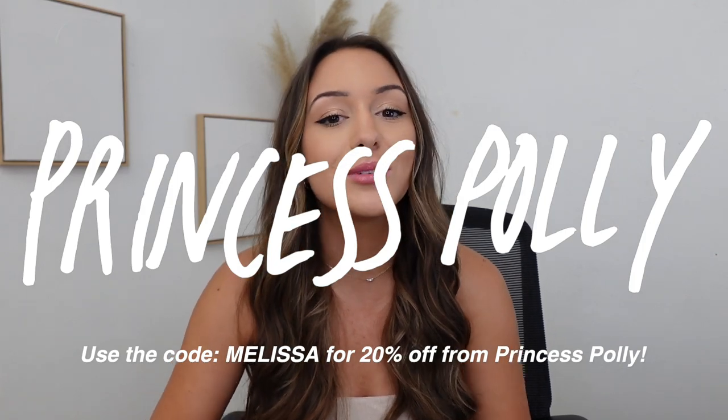Hey guys, welcome back to my channel, or welcome if you're new! Today I'm doing a try-on haul with Princess Polly, so thank you so much to Princess Polly for sponsoring today's video.